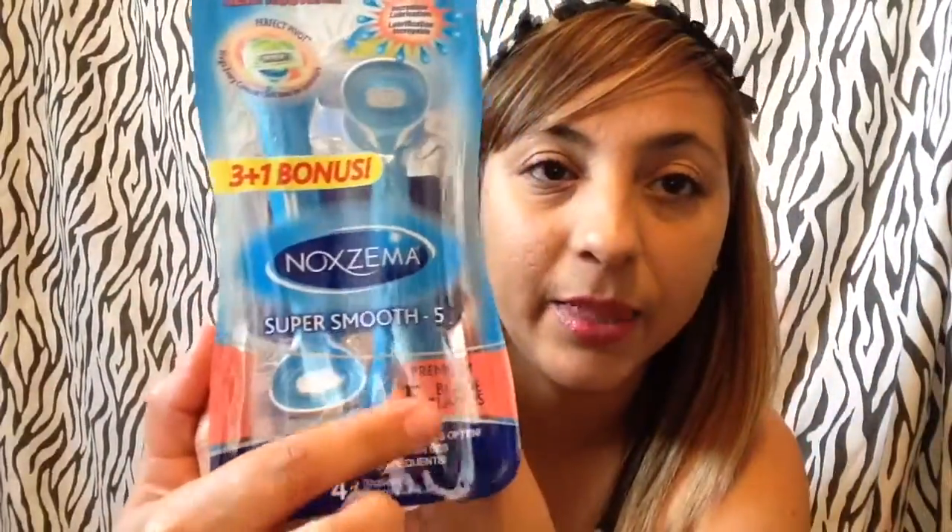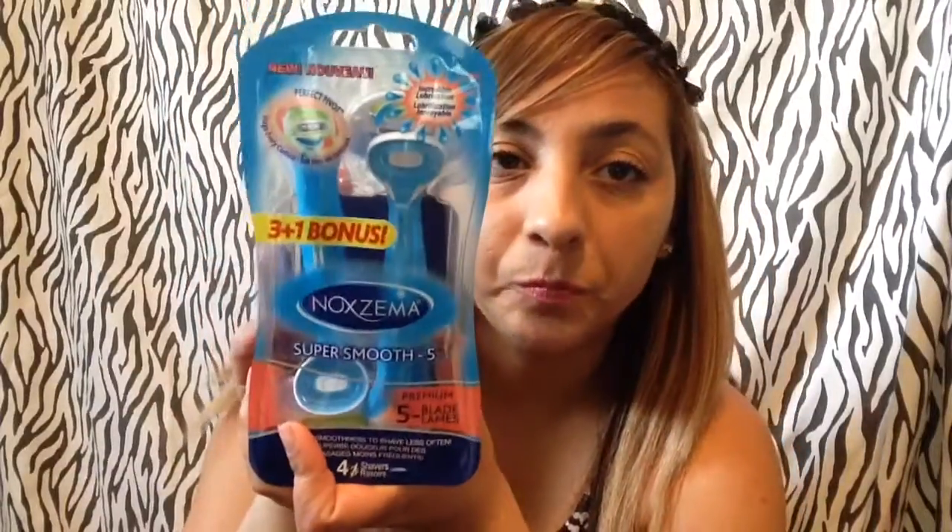I got this Noxzema five-pack — it was a bonus pack. Normally it's a four-pack but it came with one extra, so it's a five-pack. This one is normally $6.99 or around there, but there was an in-ad coupon plus another coupon in the newspaper, so I basically got this for around $3.99 — about four bucks. It's not bad, better than paying $6.99 or $7.99.